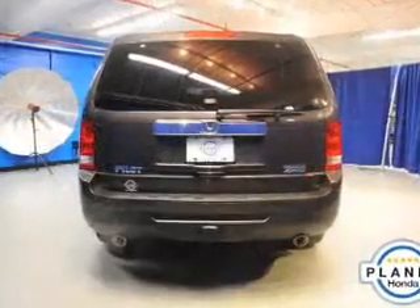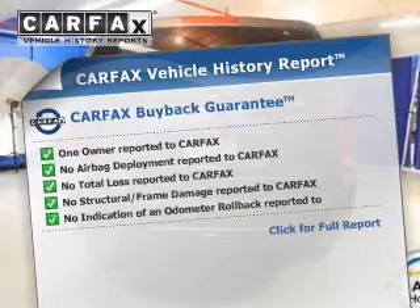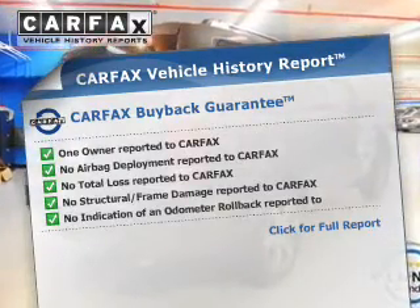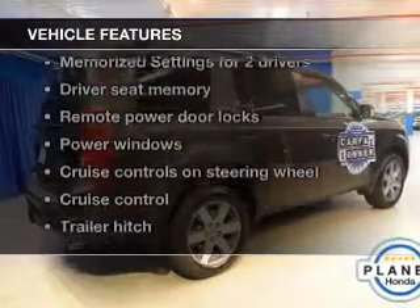Memory settings are just one of the extras. A vehicle history report from Carfax — the most trusted provider of vehicle history information — is offered to provide you with peace of mind. With these notable features, you won't want to miss out on the opportunity to own this amazing ride.